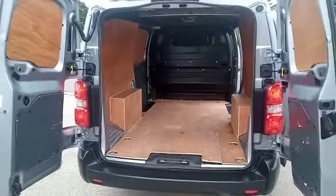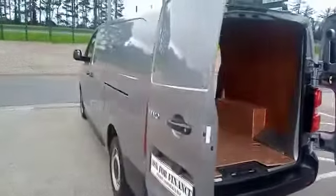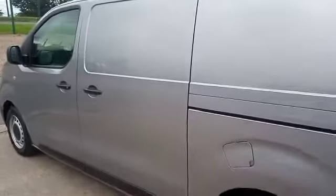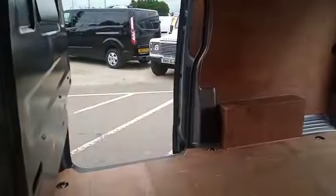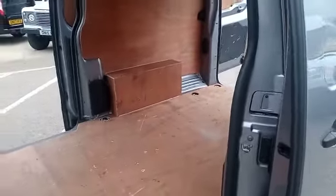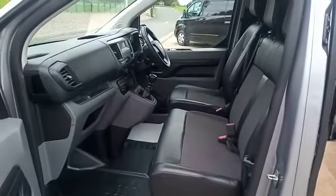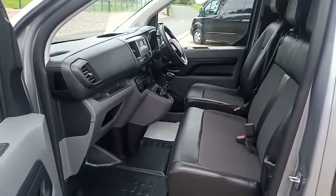So let me show you down the passenger side — absolutely gorgeous. Just to recap, this is a 2019 Vauxhall Vivaro L2 edition with 37,000 miles on it.